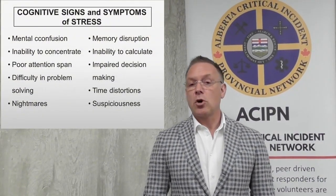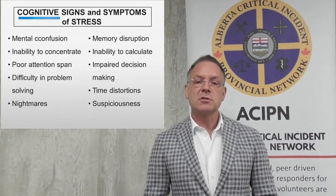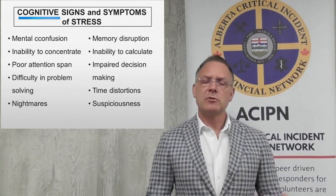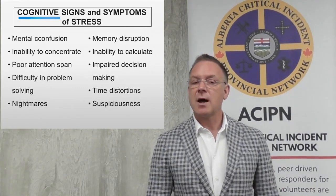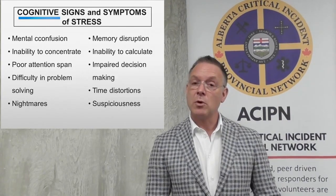Let's move on now to the signs and symptoms of stress. There are five domains, meaning that when humans — including public safety personnel — are exposed to stress, it emerges in five domains. The first is the cognitive domain: stress changes the way we think. People become more confused, maybe the ability to concentrate goes down, attention span is limited, there's a tough time problem solving, some people might even have nightmares, disruptions in memory, inability to calculate, and maybe they're just more indecisive than normal. Time distortions can also be evident, and people can become a little more suspicious, maybe even paranoid. Those are the cognitive symptoms that we look for in people showing signs of distress.